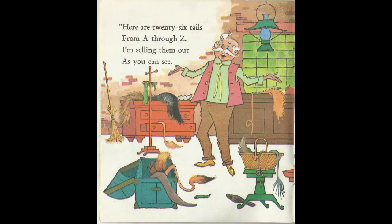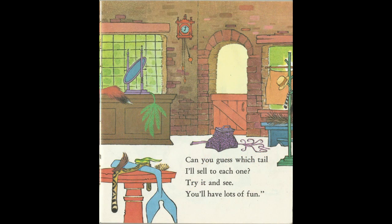Here are 26 tails from A through Z. I'm selling them out, as you can see. Can you guess which tail I'll sell to each one? Try it and see. You'll have lots of fun.